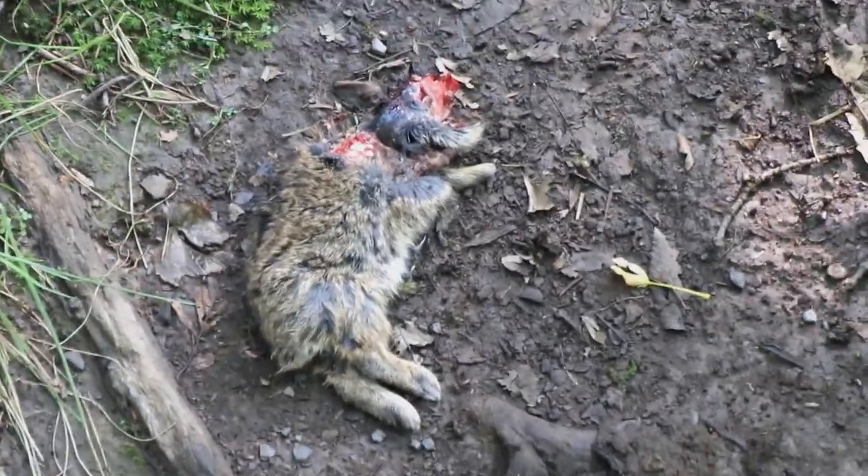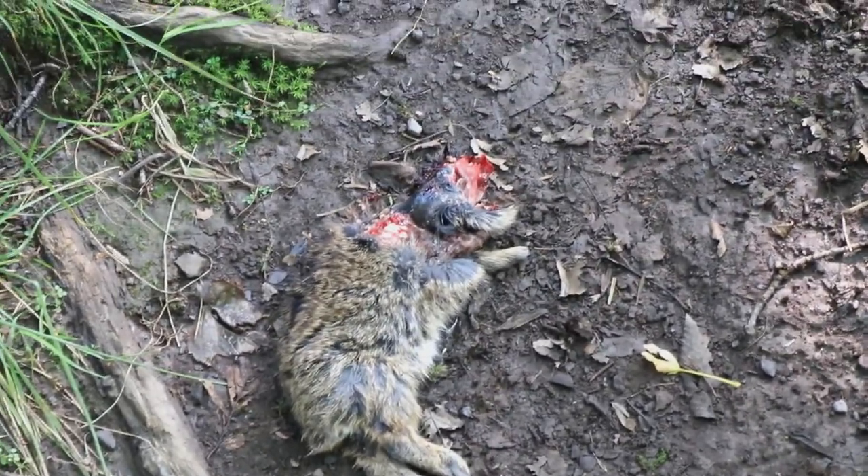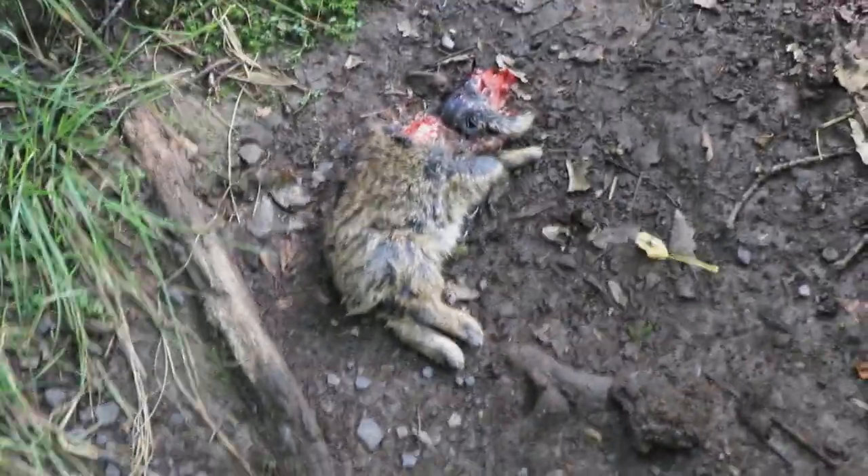Headless rabbit on the trail. I wonder if we interrupted something's breakfast. I don't see any footprints, so maybe the rabbit's head just fell off.